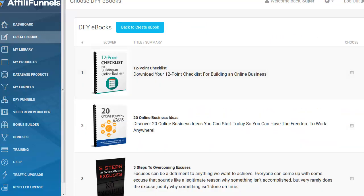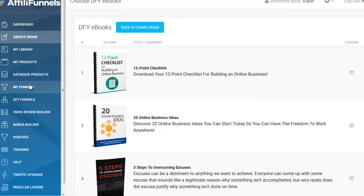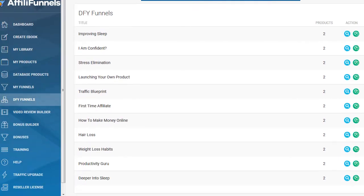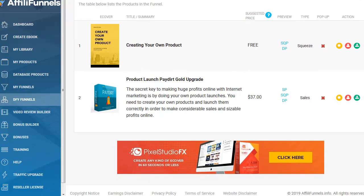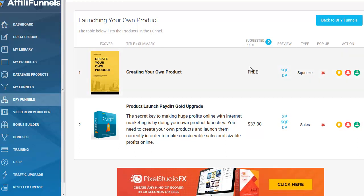Here are some done-for-you e-books you can pick from. The point is you'll be able to build your opt-in pages, your sales funnels, and start marketing. You can connect your autoresponder too. Here's a bunch of done-for-you funnels — I believe this is in the OTO, so they don't give you these on the front end. This is the first time I've been in the dashboard — I haven't done training or anything, just looking. It's going to be easy. There's a squeeze page, a download page, and a sales page — it's a complete built funnel.